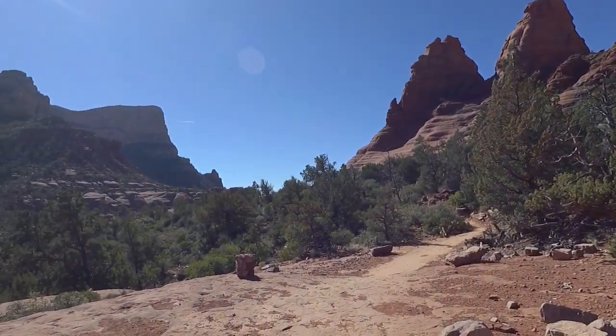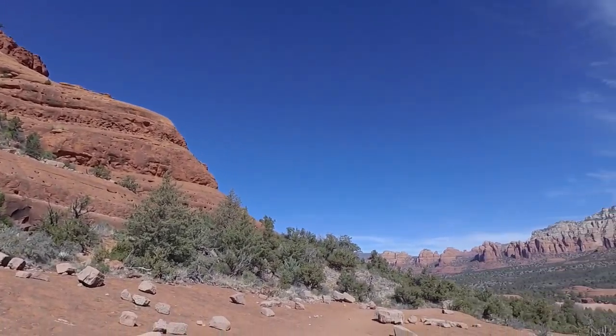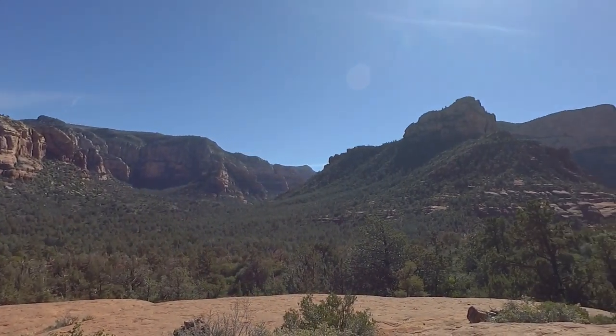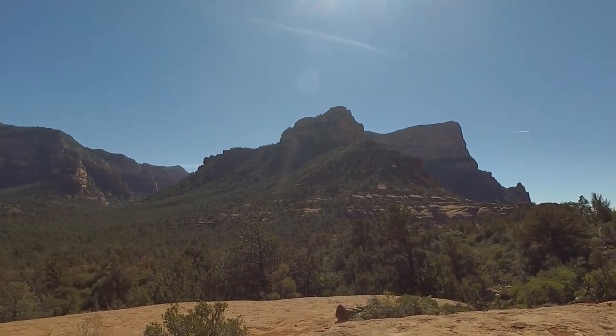It's very scenic here, but not recommended for novice mountain bikers. We didn't have such a good time — we left our bikes back at Chicken Point and hiked over here, which was only a couple hundred meters.